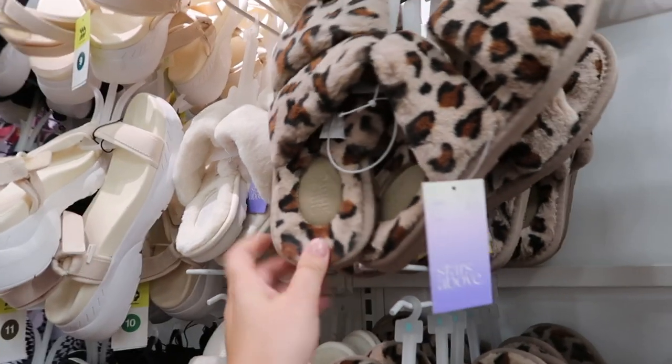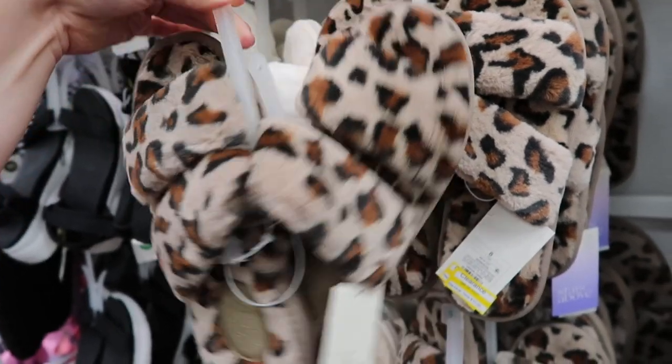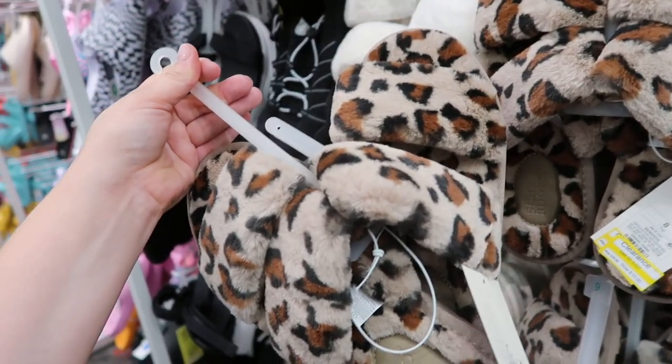I just spotted these Stars Above slippers and they're on clearance — I think I'm going to grab them. They're only $10. Super comfy, and I love the leopard print. Plus it has the rubber bottom so you can easily clean them off or wear them outside, so I'm definitely going to get these, especially because they are on sale.